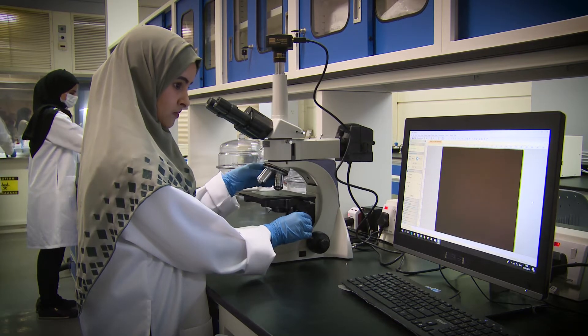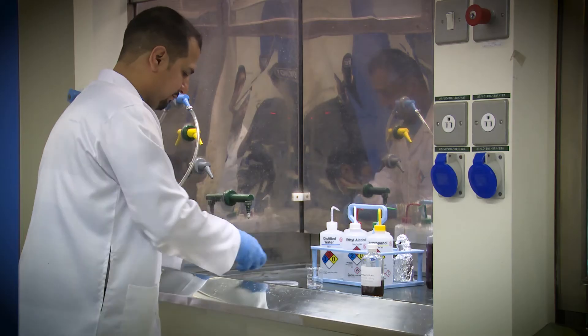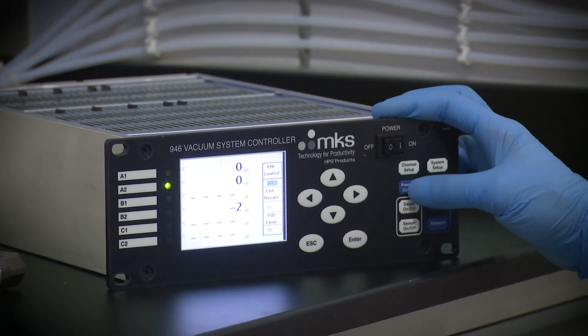I would say my greatest achievement is building a team of young researchers that are capable of carrying on high-quality research on optoelectronic devices and ultra-high vacuum systems.